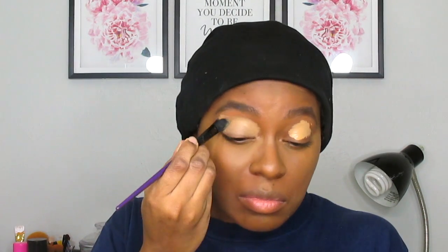As usual, all the products I use to get this look will be listed in the description box below.